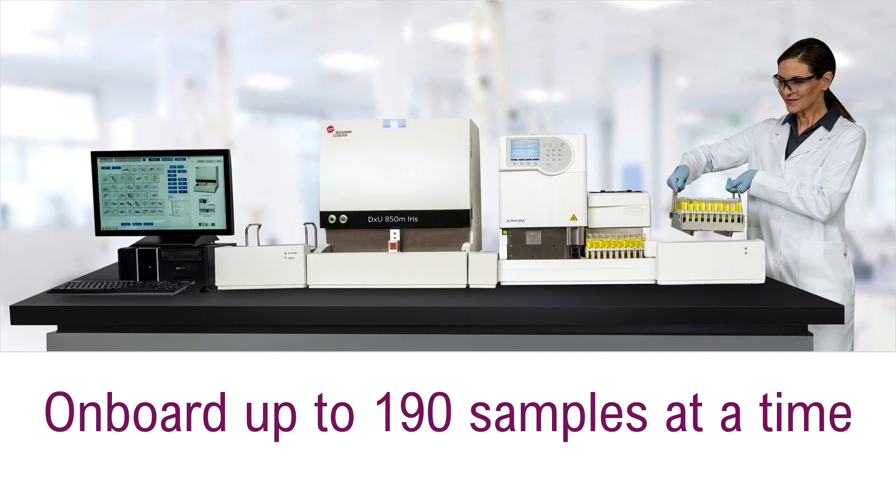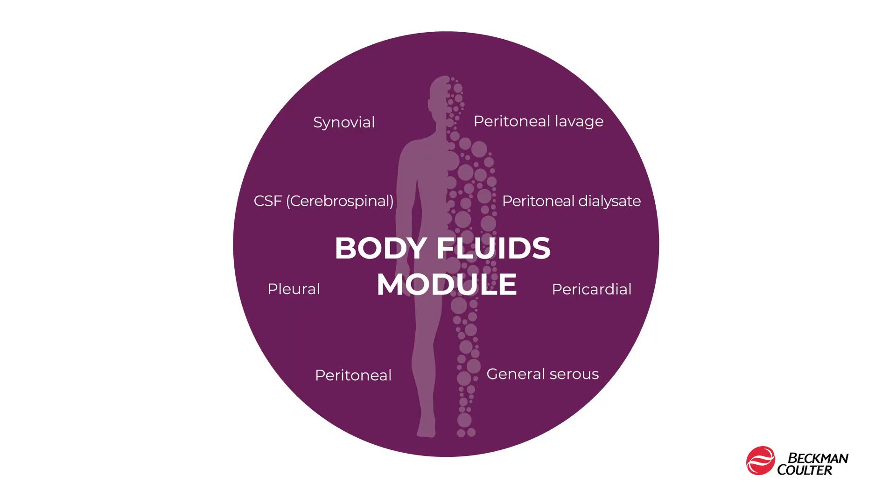For the high-volume lab, we introduce our new load and unload stations that increase onboard sample capacity up to 190 at a time. With the DXU Iris load and unload station, the lab operator can drop off a large number of samples and walk away. The DXU Iris is the only urinalysis system FDA cleared for body fluids with linearity down to zero. Before we conclude our presentation today, I want to share some recent feedback from Jennifer Soria, a hematology section coordinator from a medical group in Florida that is part of our early evaluator program.